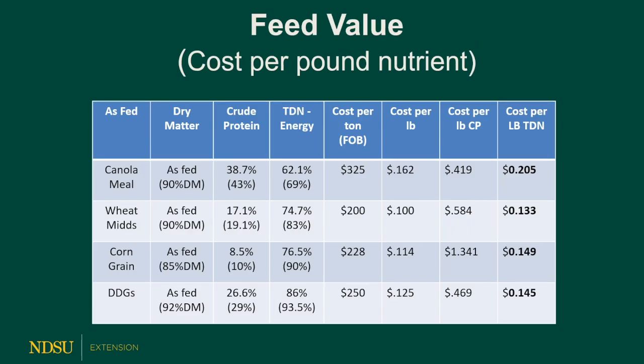I calculated the feed cost per pound of nutrient for four feeds: canola meal, wheat mids, corn grain, and dried distillers grains (DDGs). On an as-fed basis, canola meal is 38% crude protein and 62% TDN. At $325 a ton, the cost per pound is 16 cents, cost per pound of crude protein is 42 cents, and cost per pound of TDN is 20 cents. For wheat mids, it's 17% crude protein and 75% TDN on an as-fed basis, at $200 a ton — only 10 cents per pound, with a cost of TDN at $0.133 per pound.